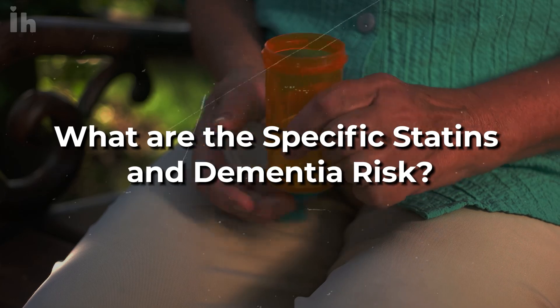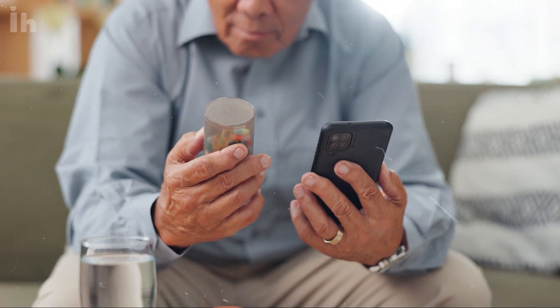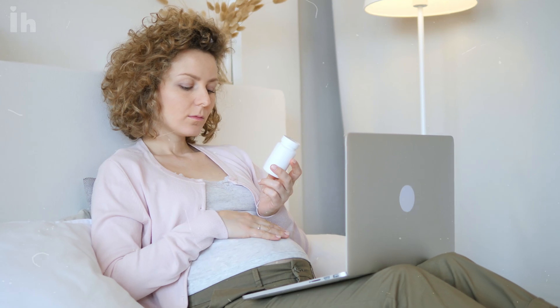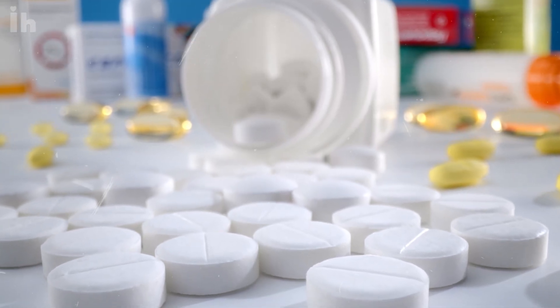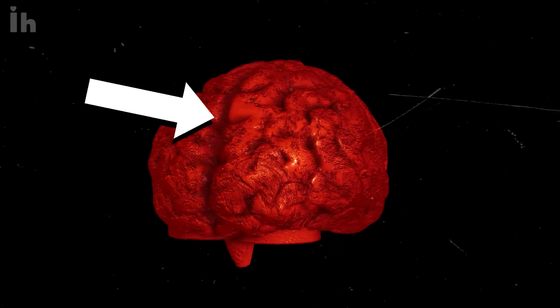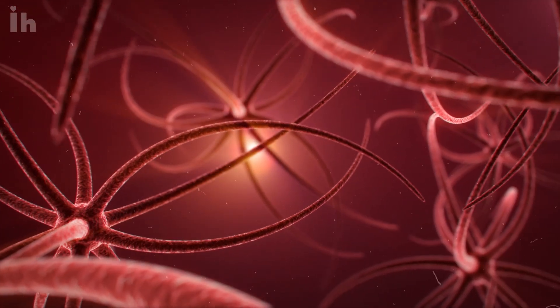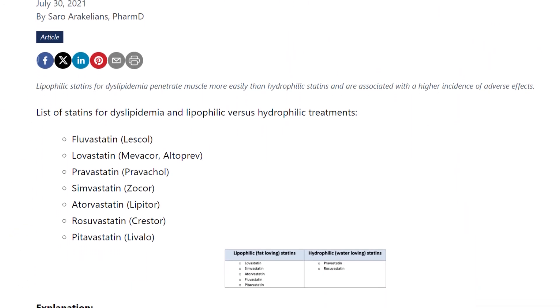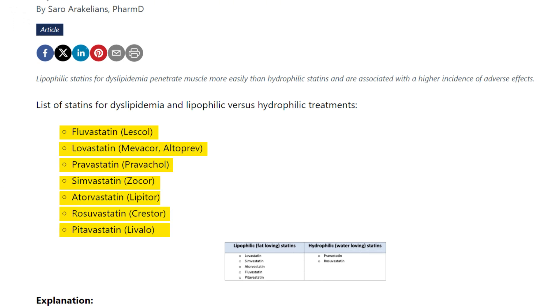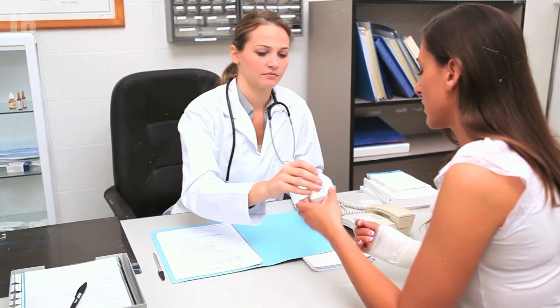Let's talk about specific statin medications. If you find out that your current statin is linked to a higher risk of dementia, don't just stop taking it without talking to your doctor first — they can switch you to another option. The statins tied to a higher risk of dementia or mild cognitive impairment are lipophilic statins. A statin can penetrate the brain more easily based on its dosage and its lipophilic nature, since the brain is about 60% fat. According to a chart from Pharmacy Times Magazine, the most commonly prescribed lipophilic statins are simvastatin and atorvastatin, while rosuvastatin and pravastatin don't enter the brain as easily.